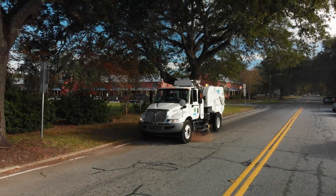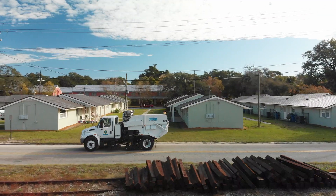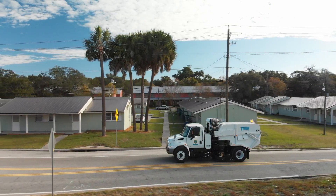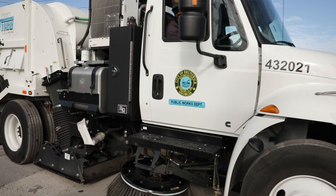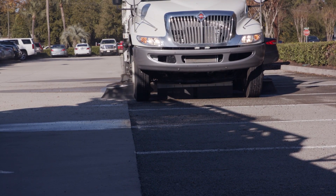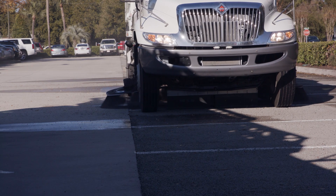Street sweeping can be an effective source control measure for stormwater pollutants. Regular sweeping can reduce the quantity of sediment, oils and grease as well as particulate-bound pollutants such as heavy metals and phosphorus on road surfaces. There are three types of street sweepers: mechanical, regenerative air and vacuum. Regenerative air and vacuum street sweepers can also be used on permeable pavement to loosen and vacuum debris found in the upper layer of pavement.